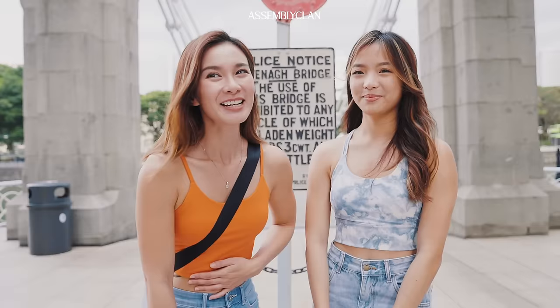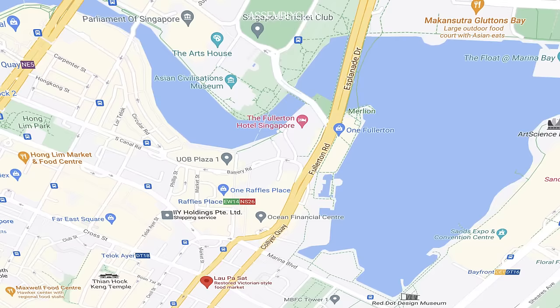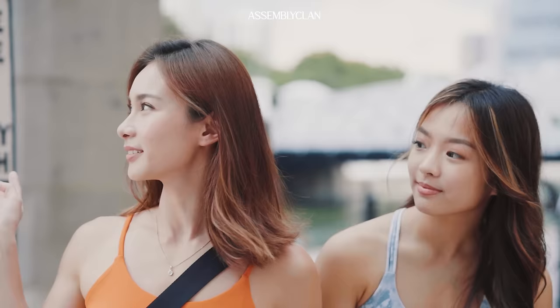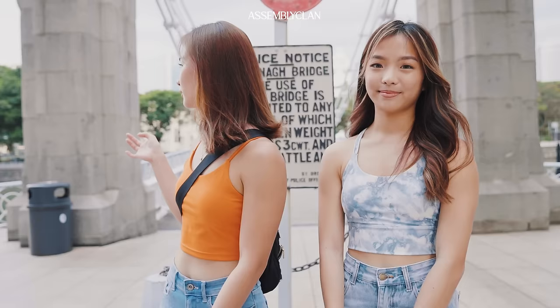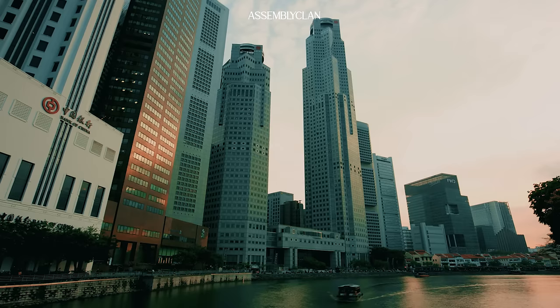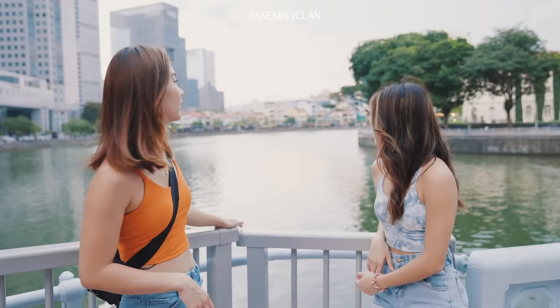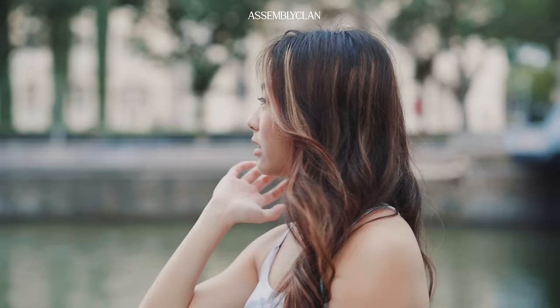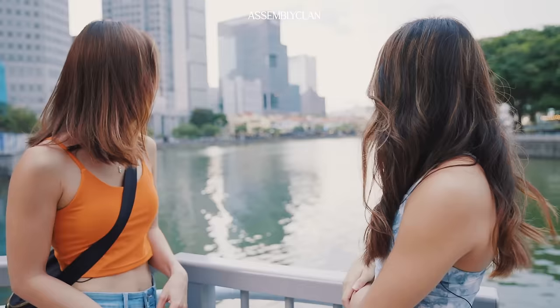We're now going for dinner at Lau Pa Sat, which is about 5 to 10 minutes walk from here. We're at the Singapore River — you can see it's going to have a very beautiful sunset in a bit. They usually have boat tours over here for scenic views of all the shop houses and life in Singapore down at Clarke Quay. After dinner, you can head there for drinks with a really nice view.